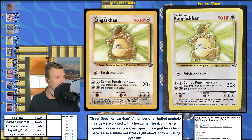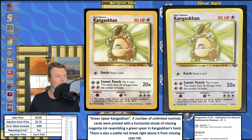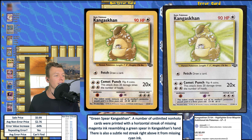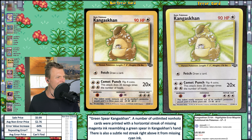Next up, we have someone who got a great deal — the Green Spear Kangaskhan. There's like a highlight going through Kangaskhan's left paw or claw, and this is actually a repeating error. The description notes there's also a subtle red streak right above the missing cyan ink on the head. I'd guess at least $10 to $15 is around right for this, so to get it for 99 cents is pretty incredible. Price charting has the non-error price at $2.76, so the EVI is actually negative 64%. Congrats to the buyer — they found a heck of a deal and I bet they were jazzed to get that for that price.